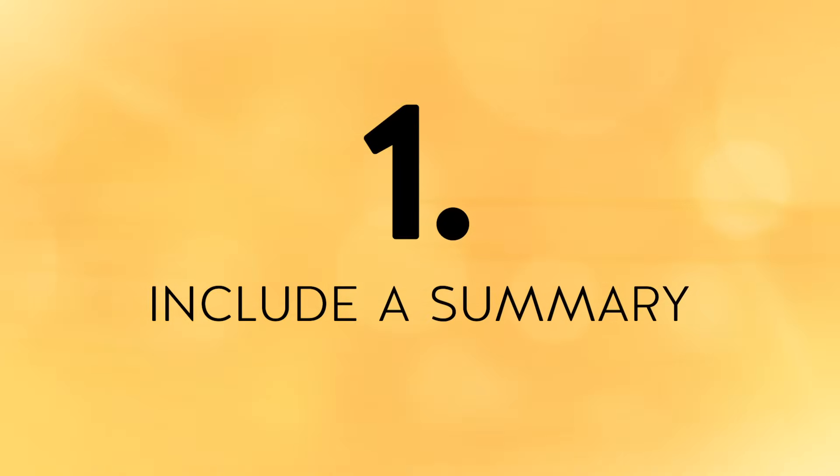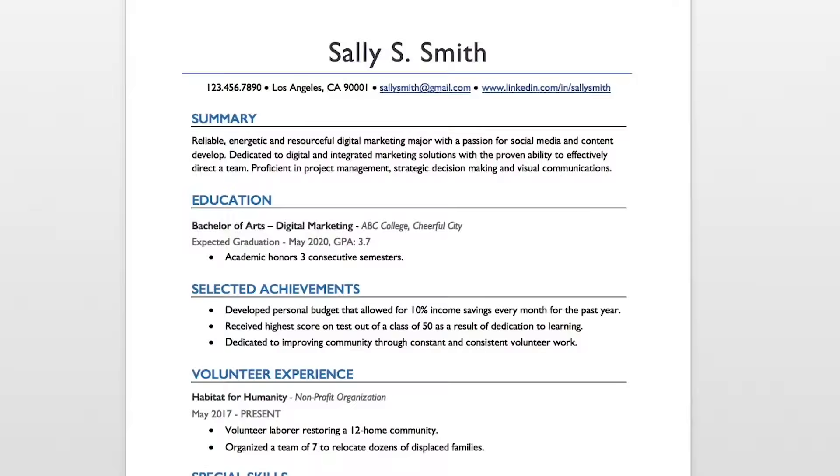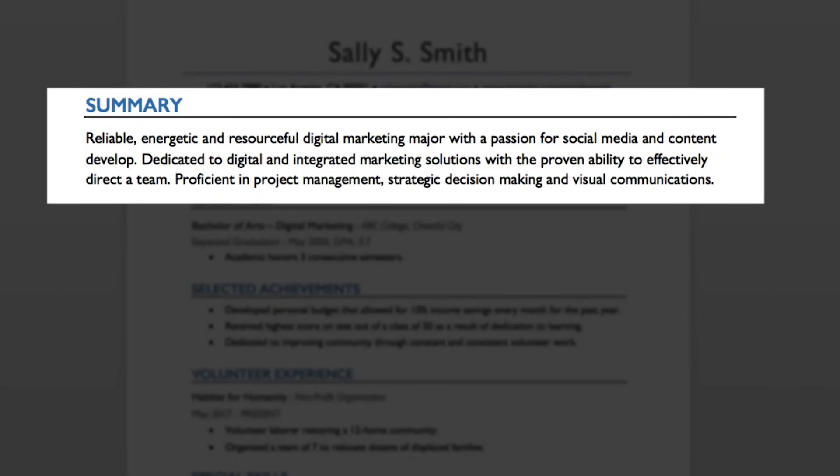Step number one is to include a summary. A summary is a great place to showcase who you are and what makes you an ideal candidate. It falls right below your name and contact information and is one of the first sections an employer will look at when they review your resume.